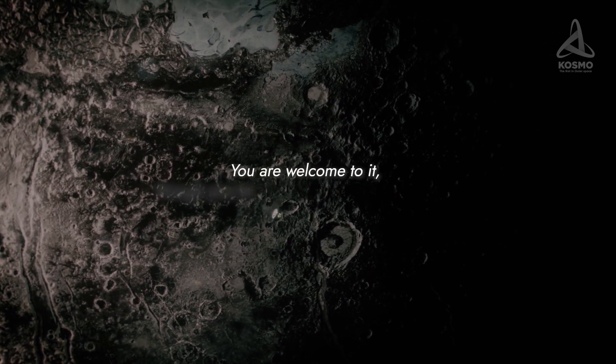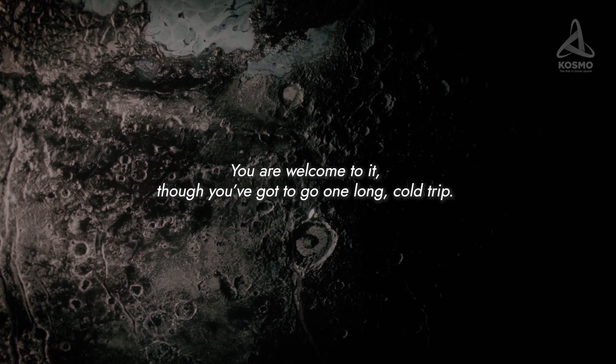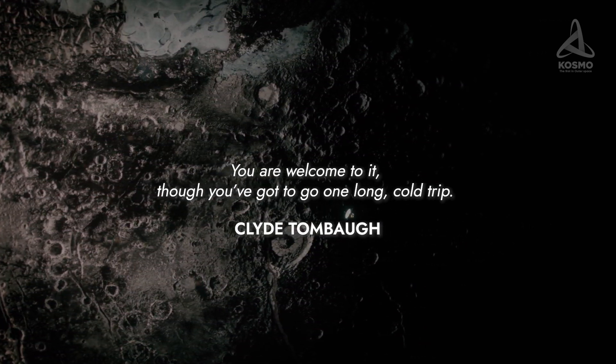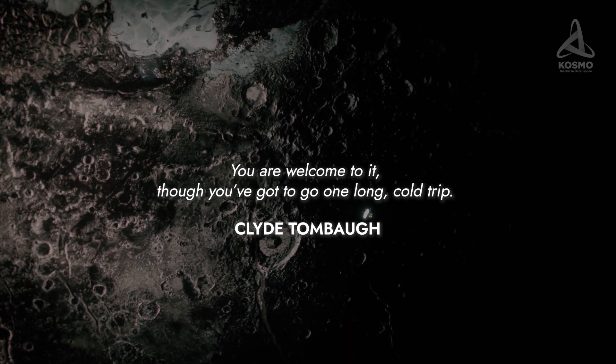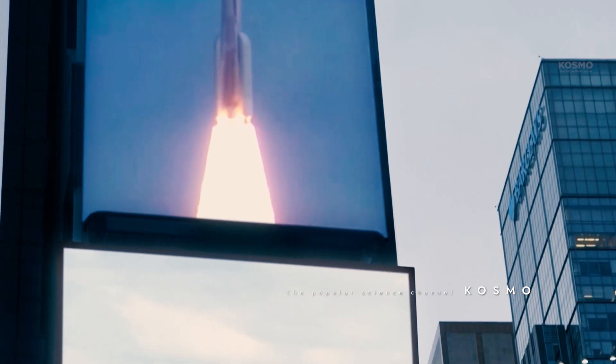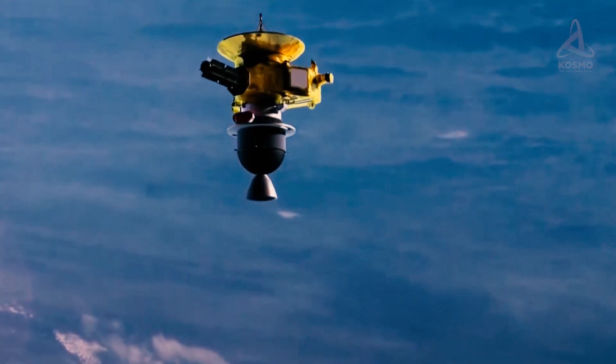"You are welcome to it, though you've got to go one long, cold trip." — Clyde Tombaugh, discoverer of Pluto. On the 19th of January 2006, the New Horizons interplanetary space probe took off from the surface of our Earth on board an Atlas V rocket.